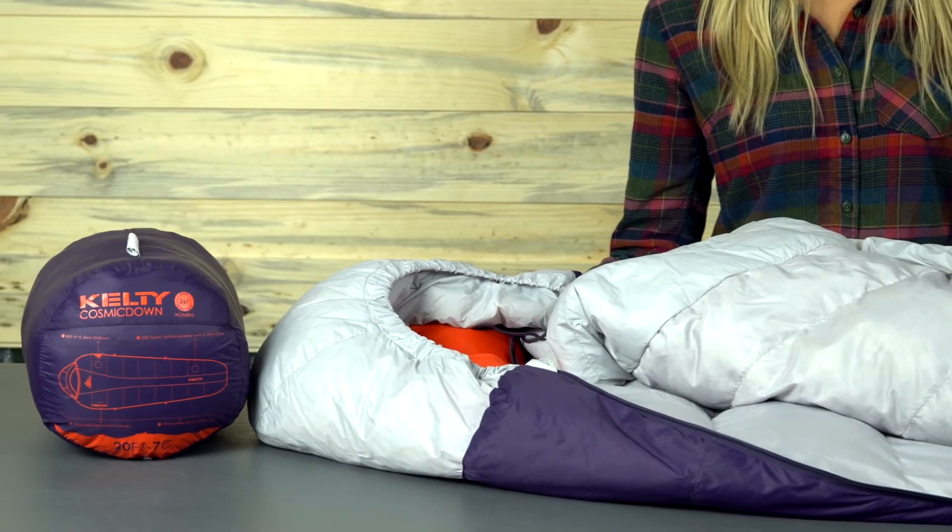If you're looking for a fully-featured sleeping bag packed with comfort and value, the Women's Cosmic by Kelty is exactly what you need for your next backpacking adventure.